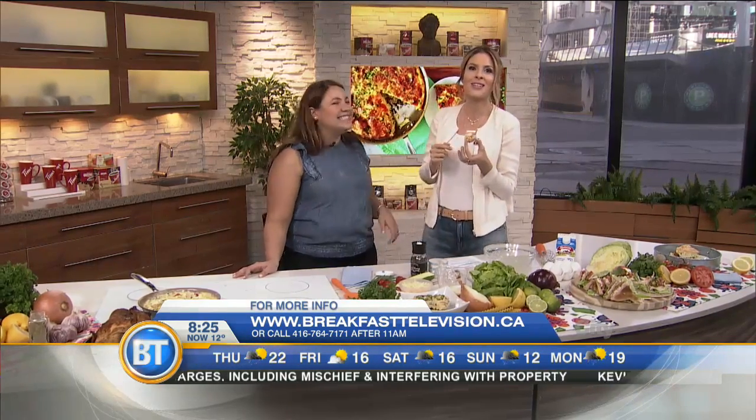At Cooking with V for more information, breakfasttelevision.ca. Great ideas. Thanks so much — we'll be back with more BT right after this.